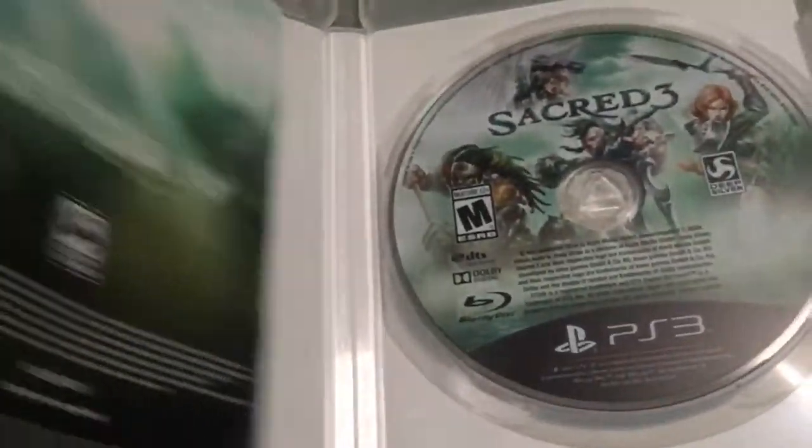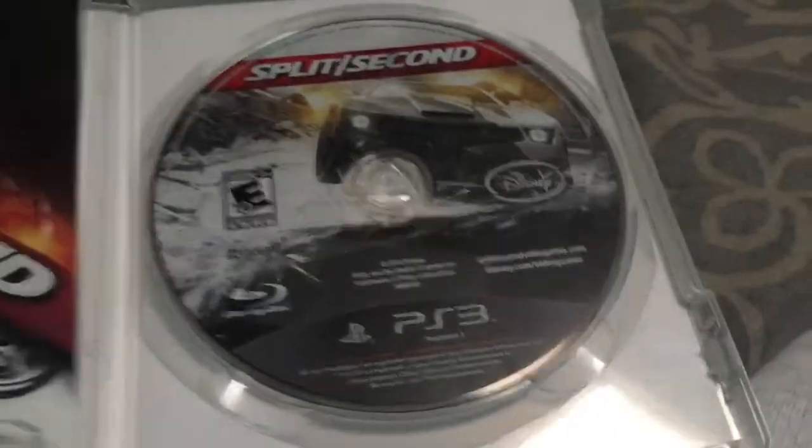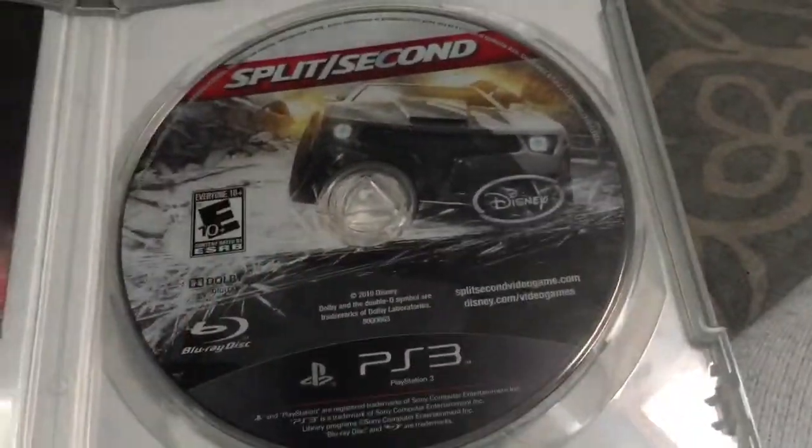Sacred 3 — bought this in August 2016 from Amoeba Games. Split Second — bought it in July 2012 from True Value Hardware. This is the English side and here's the French side. I also have it on my Xbox 360 as well.